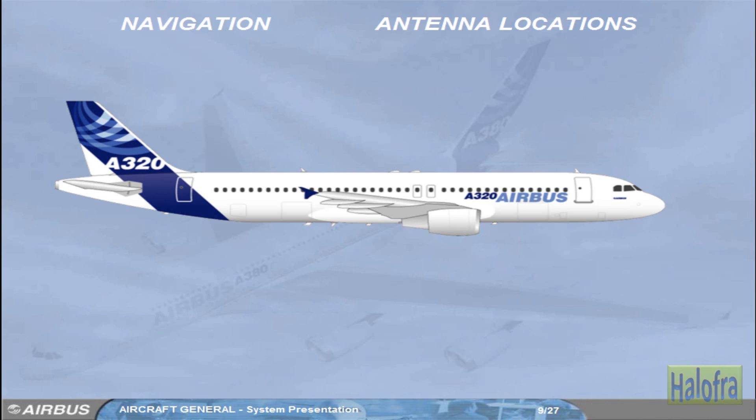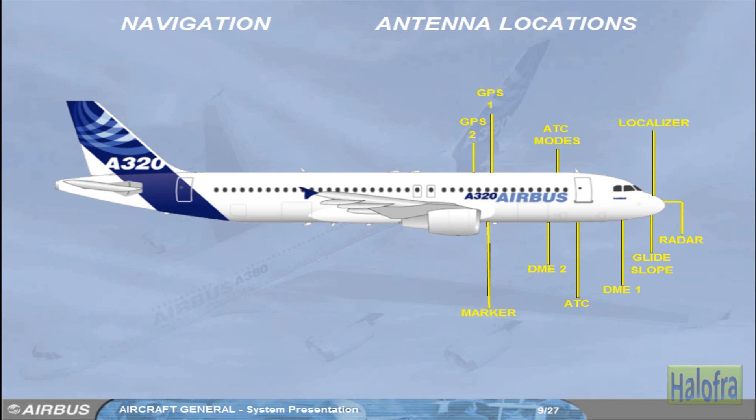Let's now have an overview of the location of the navigation antennas: Radar, Localizer and Glide Slope, DME 1 and 2, ATC, GPS 1 and 2, Marker, TCAS, ADF 1 and 2, Radio Altimeter, ELT (Emergency Locator), and VOR 1 and 2.